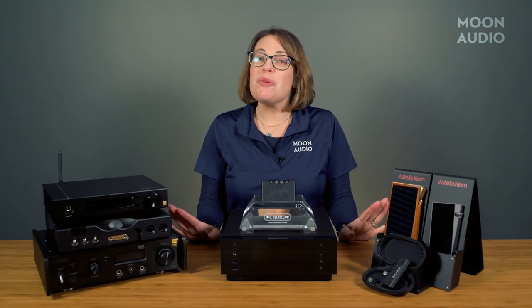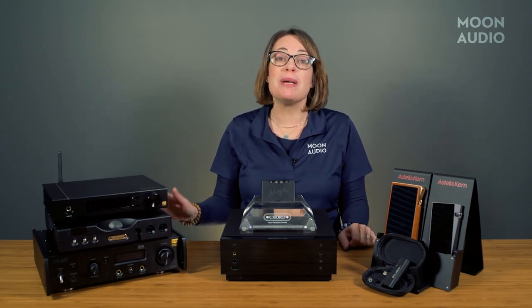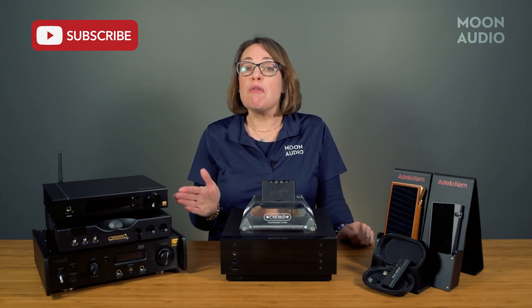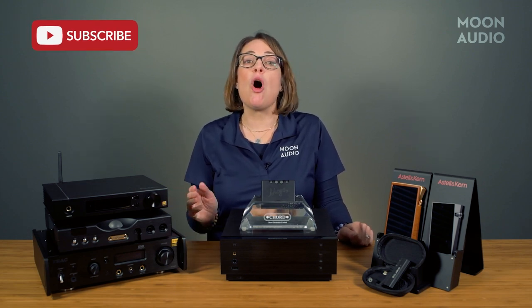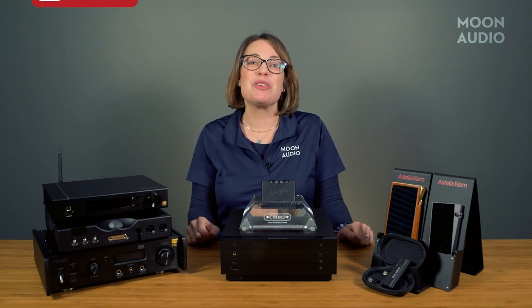So there you have it — multiple options for getting started with a headphone setup for small space living. To learn more, check out our blog, which we've linked below. We've also linked individual reviews for some of the products mentioned here. If you have any questions, leave us a comment. And don't forget to subscribe to our channel for all the latest audiophile news and reviews. Thanks so much for watching!